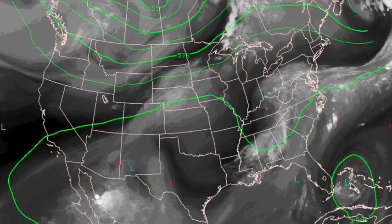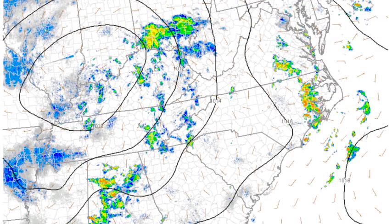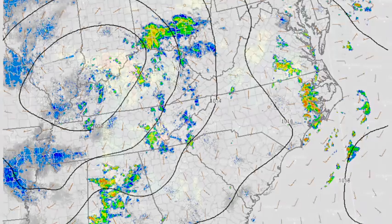You can see that weakness in the flow that used to be Isaac is over us, and that is certainly helping to kick off the showers and storms. You can really see it on the surface chart — it depicts Isaac nicely. It's around Paducah, Kentucky. The pressure is 1,010 millibars, and that is certainly aiding in the upward motion across the deep south today. That's the reason we've got some rain this morning. That was the radar at 6:50.